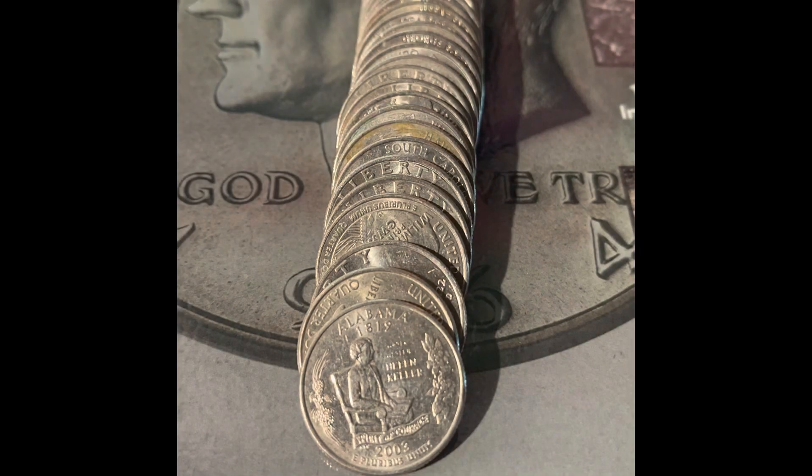Still no silver. After this roll, we only have six more rolls to open.